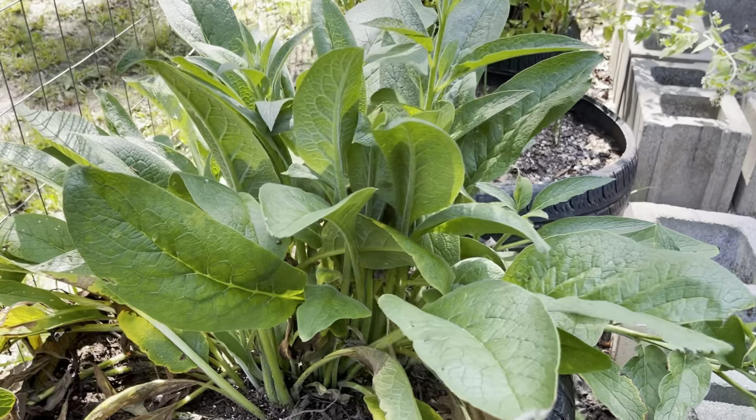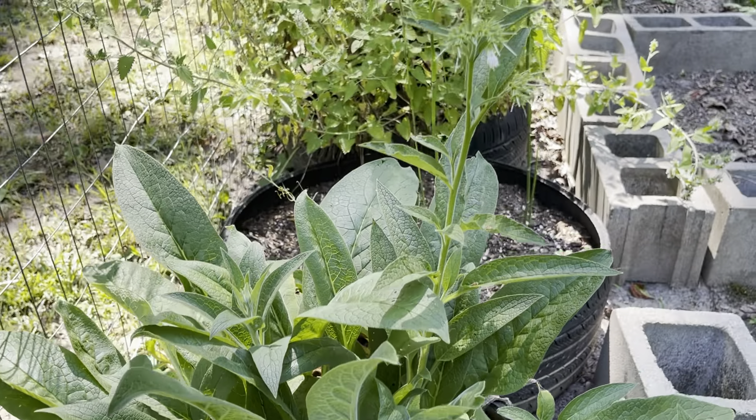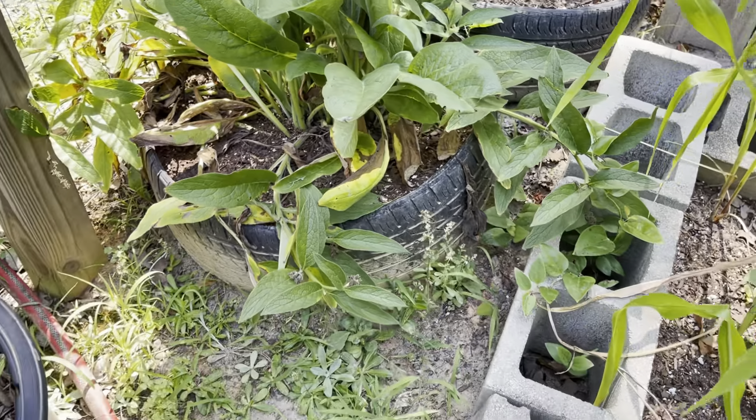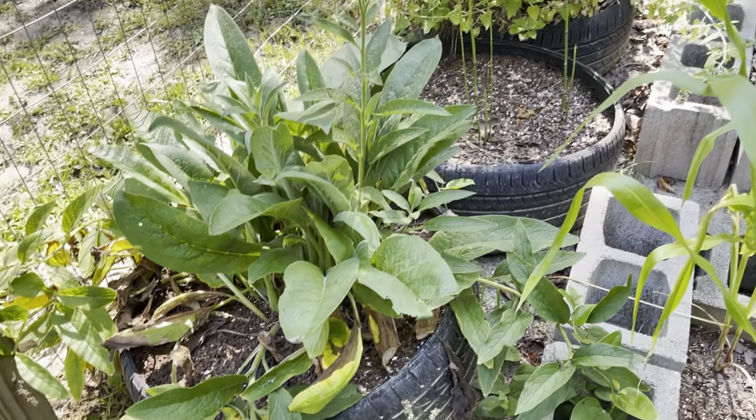I also grow comfrey to use as green fertilizer in the garden. I make a tea from it and then use it to fertilize things in the garden.